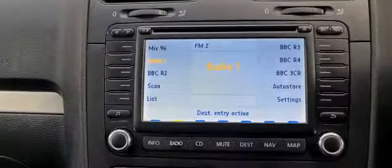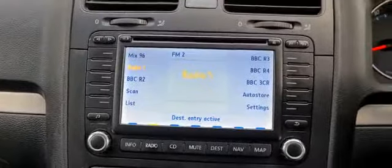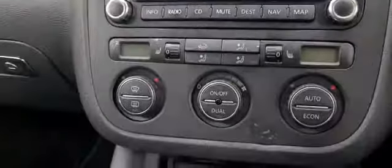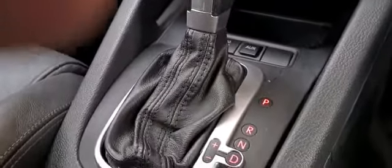In the front of the vehicle we have a media display with satellite navigation, CD player, and we also have climate control, automatic gear selector, and a 12-volt power supply.